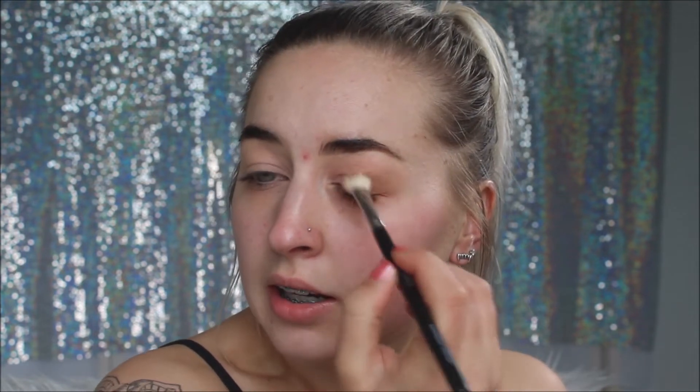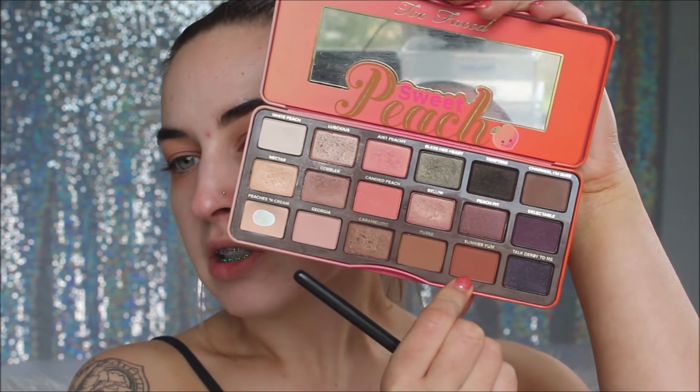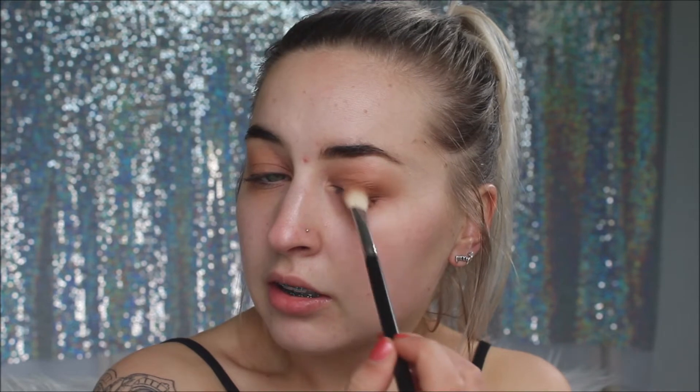I'm setting my eyelid with the Peaches and Cream shade — it's a nice matte skin-tone sort of shade. Going in with a blending brush, I'm starting with the shade Puree just blending that into my crease. Then I'll hop into Summer Yum, which is like a terracotta brown-ready shade, with the same brush — blending that on the outer V and slowly bringing it into the crease.